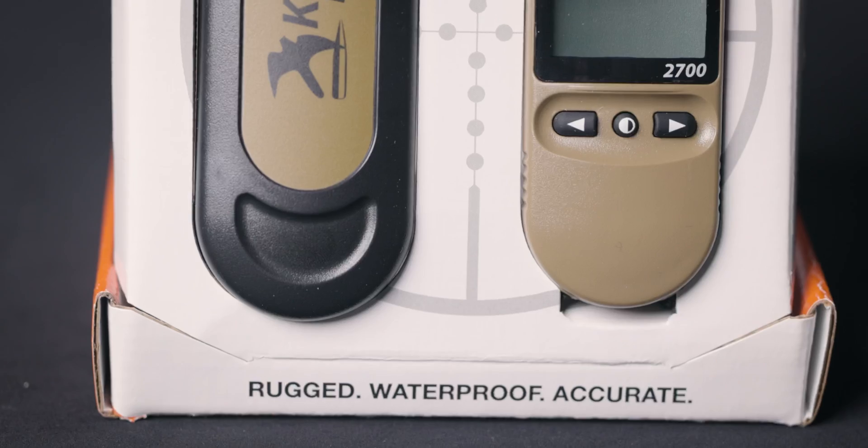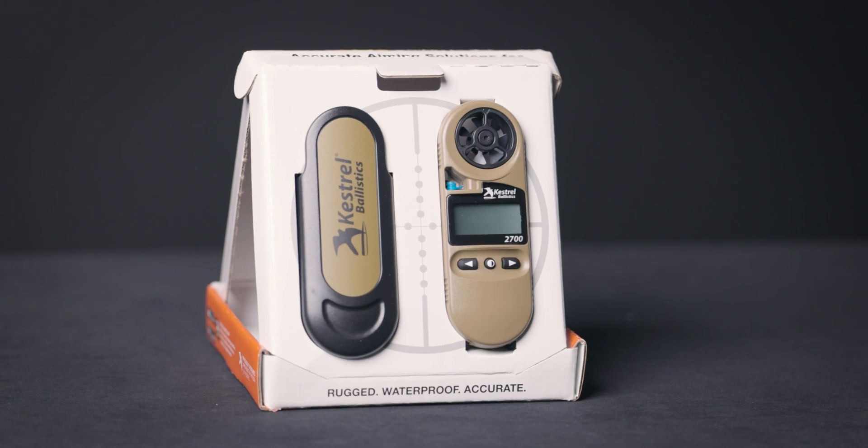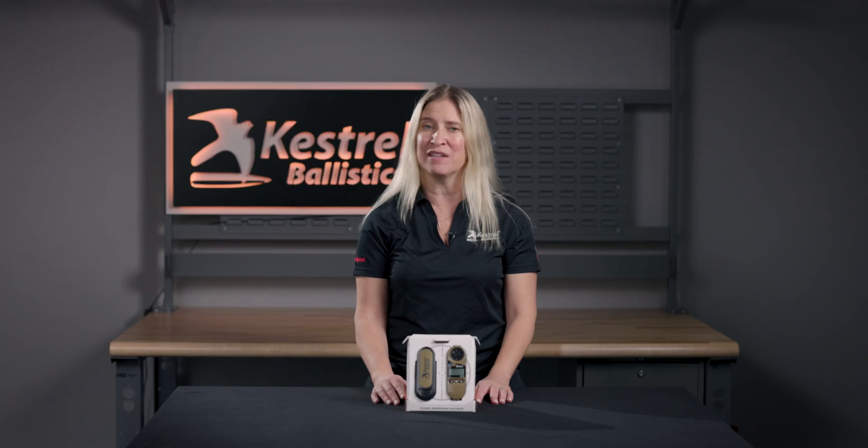Shooting long range, changes in distance, air density, and wind have a big impact on where your bullet will hit. The Kestrel 2700 Ballistics Weather Meter combines lab-tested ballistics with an accurate, rugged weather meter, creating a portable tool that allows you to shoot long range with confidence.